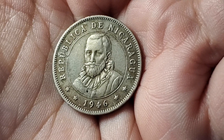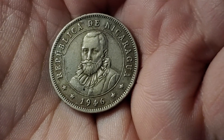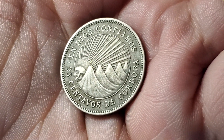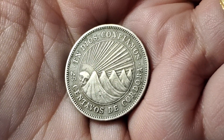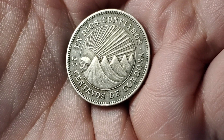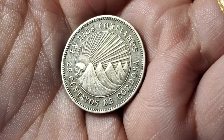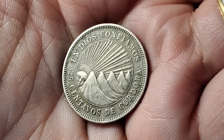Next up, we've got a nice portrait on a coin from Nicaragua from 1946. This one is going to be 25 centavos of a Córdoba, which is their currency. A lot of the Nicaraguan coins feature five mountain peaks, and this one has the sun with rays setting behind them. I like how some of these Latin American countries actually add a face to the sun. This coin is KM18.1.